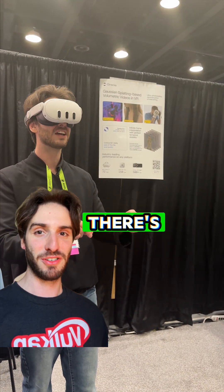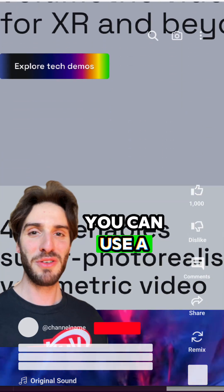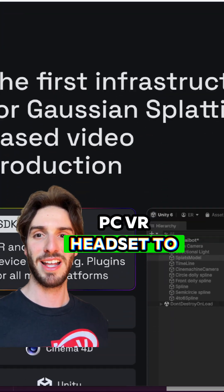There are actually 12 demos in total, so even if you didn't get a chance to go to SIGGRAPH, they've made them available now. You can use a Quest 3, Quest 3S, or a Pico Ultra, and if you're on desktop, you can use any PC VR headset to check it out.